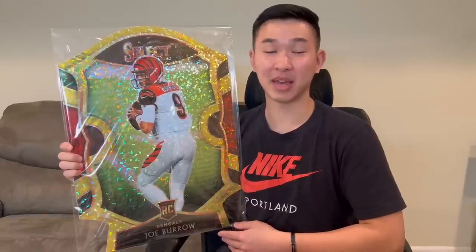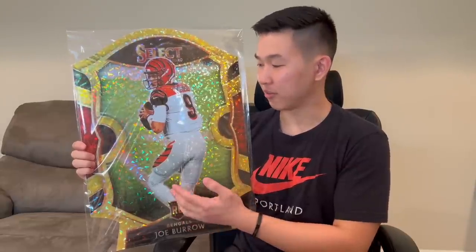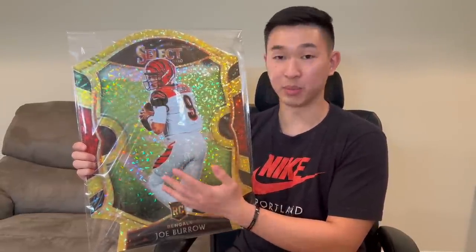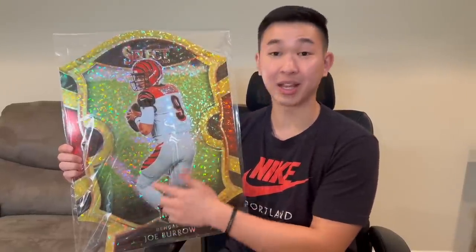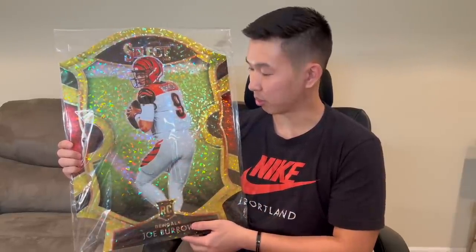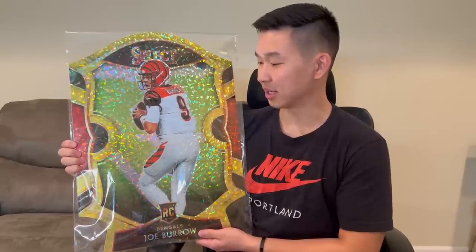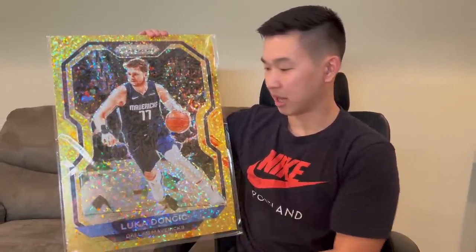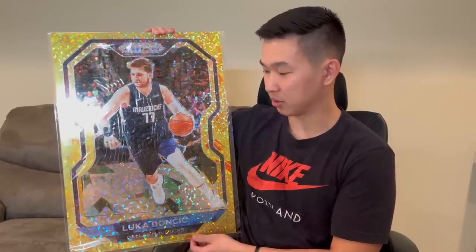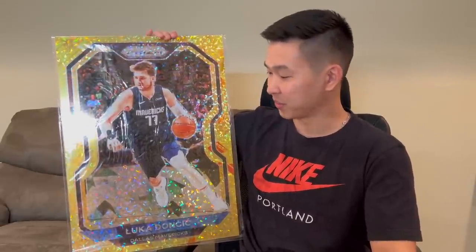Now the big surprise — literally big. These are oversized cards, posters, or card art, made by a local card shop called Wild Sports Cards. They provided some to be given away to you guys, so stay tuned for giveaways. First up is a Joe Burrow — cracked ice rookie design, die-cut, really creative, gold colorway. Then here's a Luka Doncic — Prizm Gold with cracked ice, die-cut. Imagine getting these signed and hanging them on your wall next to jerseys or card pieces.